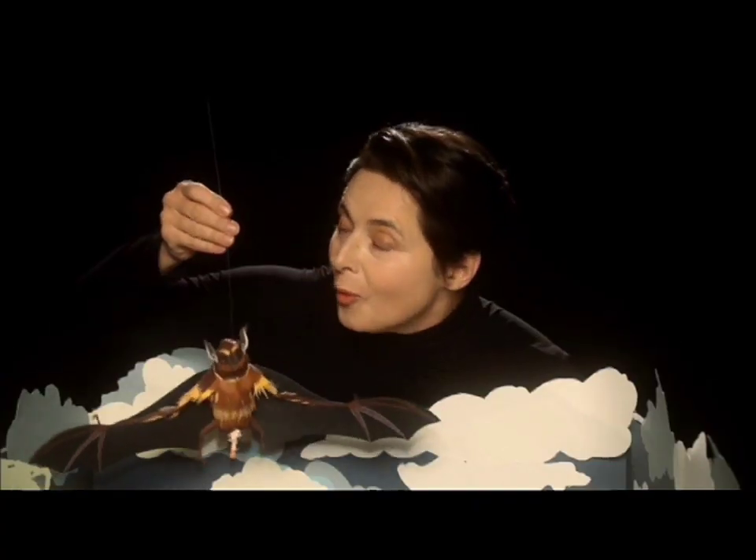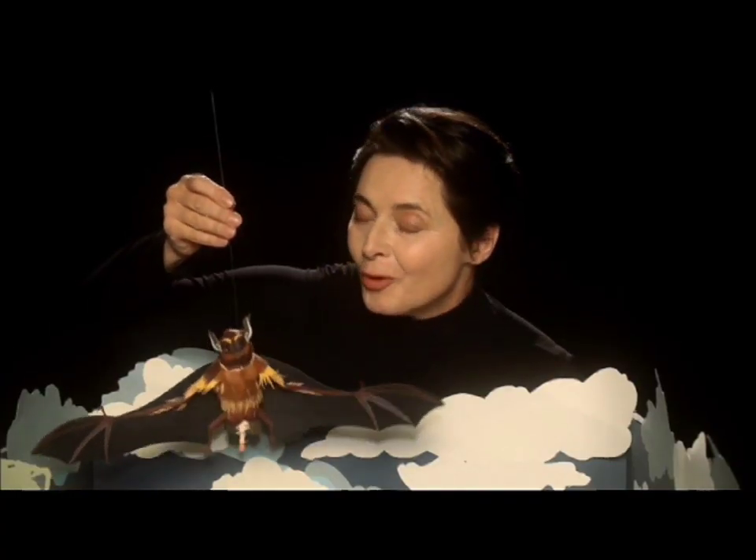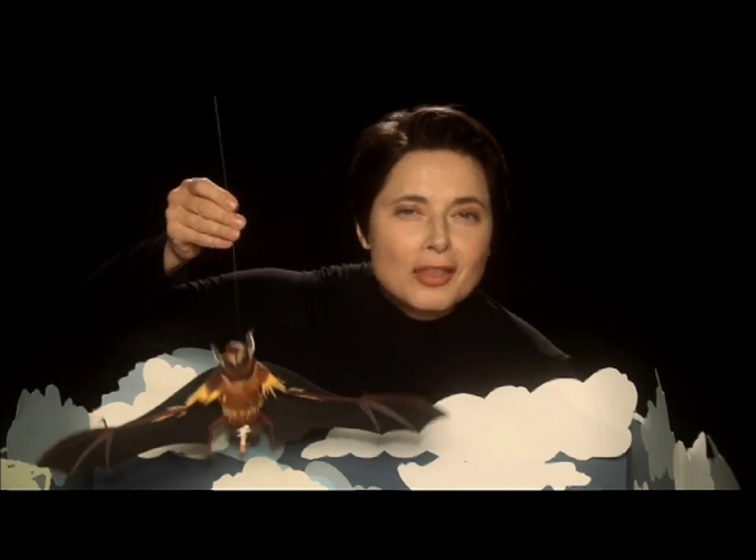They all want to be the one and only, forcing females to be faithful.